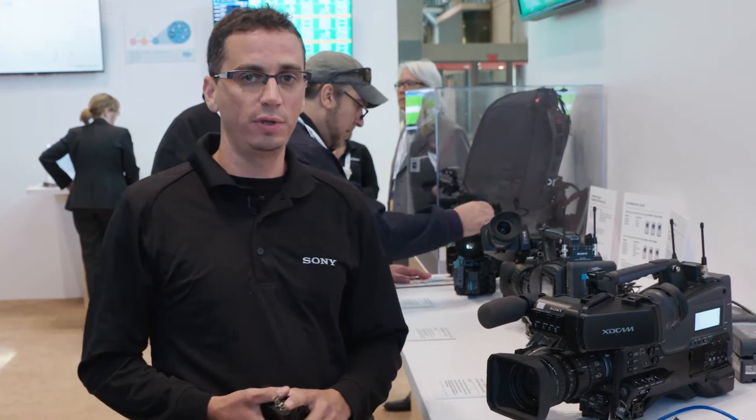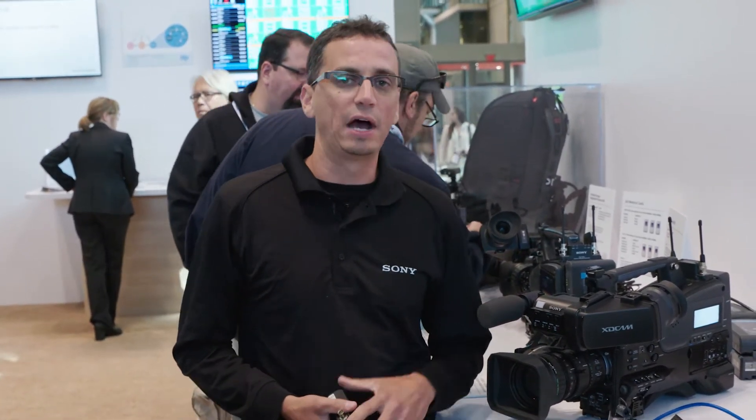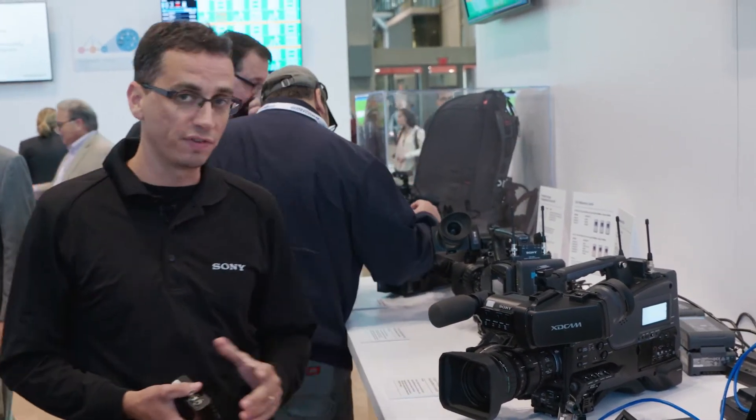Hi there, I'm Martin Lindsay, Product Manager of Wireless and Workflow Solutions. Welcome to NAB New York 2017. I'd like to go over with you today the wireless functions and features built into our camcorders and how you can use those features to get your stories to air quicker and more efficiently.